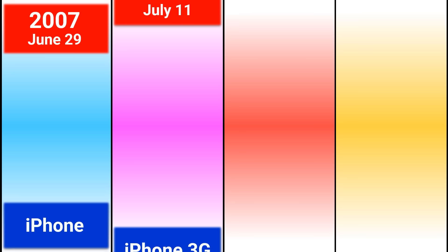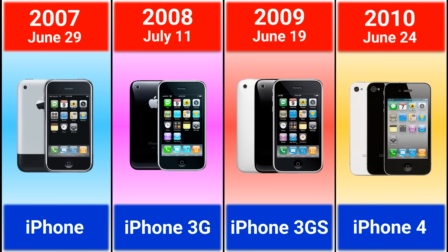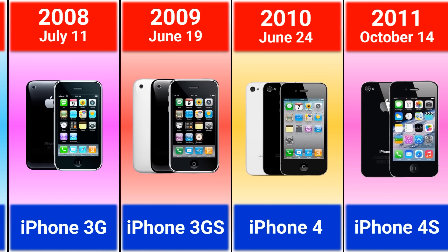Evolution of iPhone. 2007 iPhone, 2008 iPhone 3G, 2009 iPhone 3G S.